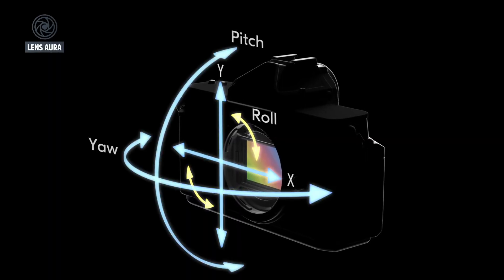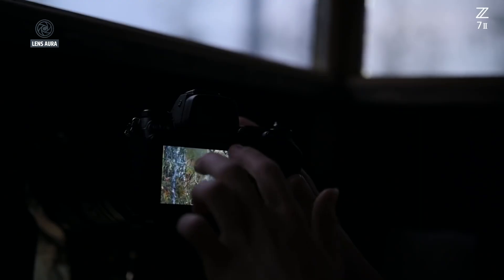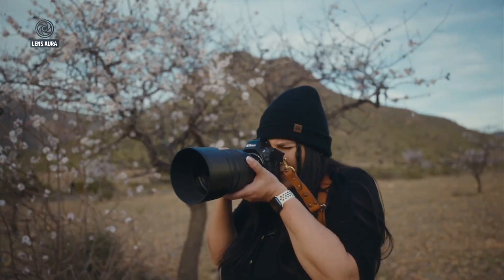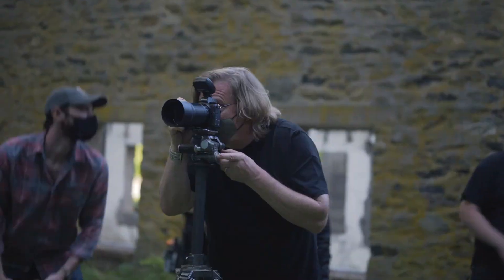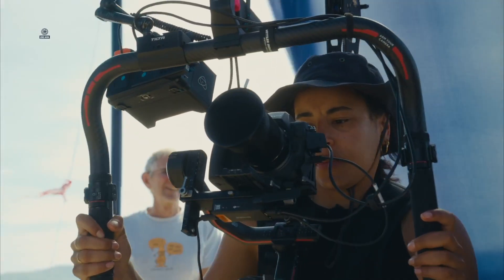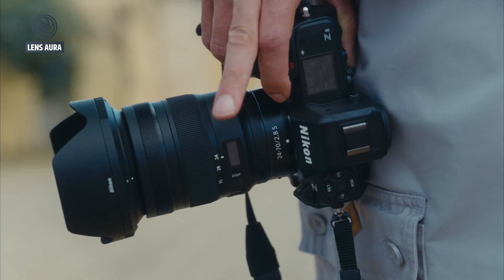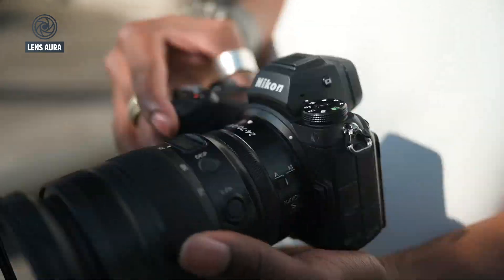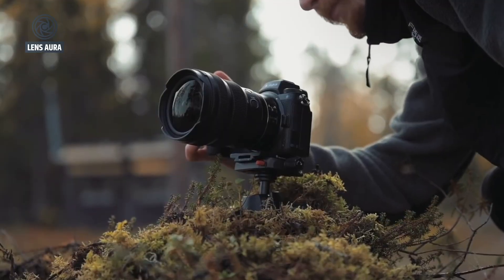One of the biggest criticisms of the Z72 was its autofocus system. While the 493-point phase detection system was competent, it lagged behind what competitors like Sony and Canon were offering. The Nikon Z73 is expected to retain a similar 493-point structure, but introduce AI-powered subject detection and tracking. Nikon has already demonstrated impressive autofocus improvements with the Z8 and Z9, delivering reliable tracking for people, animals, and vehicles. If these advances trickle down into the Z73, users can expect faster, smarter, and more consistent focus performance.